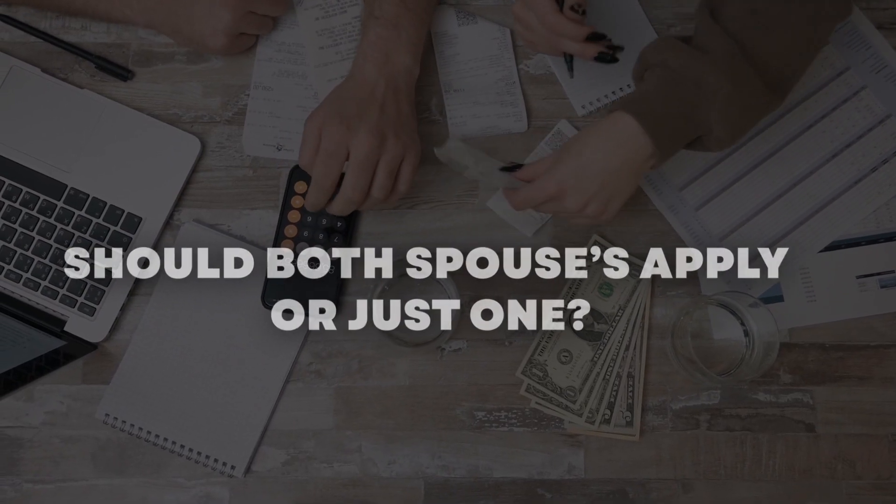If just one spouse applies for the loan, the lenders will only use their income when determining the mortgage size they can afford. Before moving forward, decide whether or not you should both apply. Married couples have the option to either include both spouses on the application or just one. A joint application is a good idea if you both have good credit scores and limited debt — this is one way to get access to a bigger loan. A single application is the best way to go if only one spouse has a good credit score and not a lot of debt.